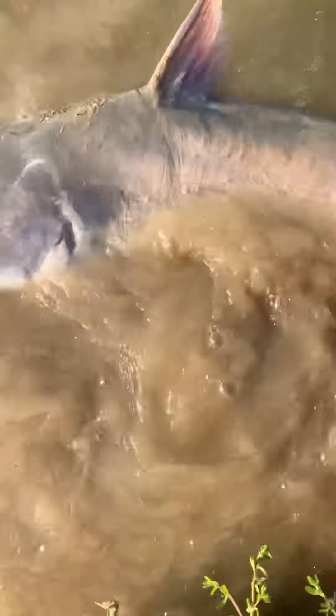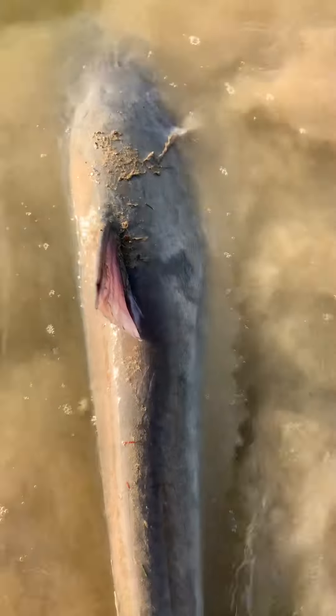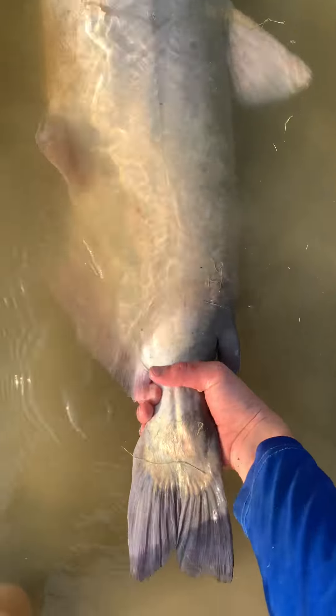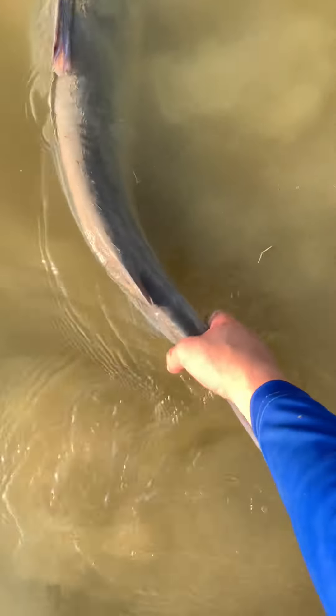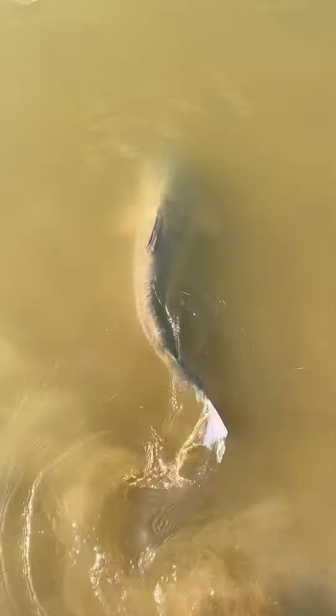Send it home. Clear water, let's put it here. Alright, thank you.